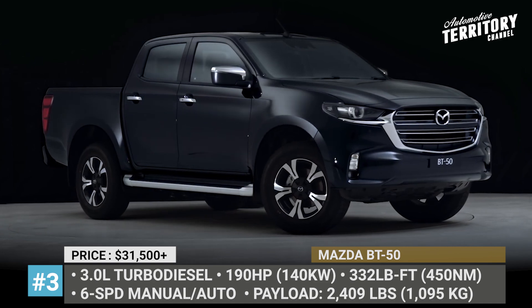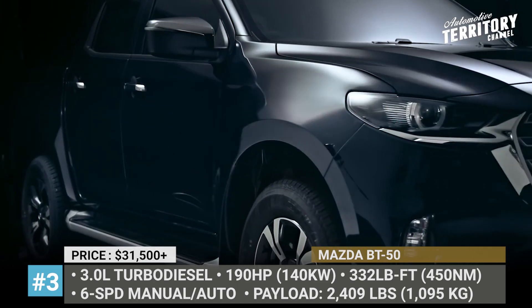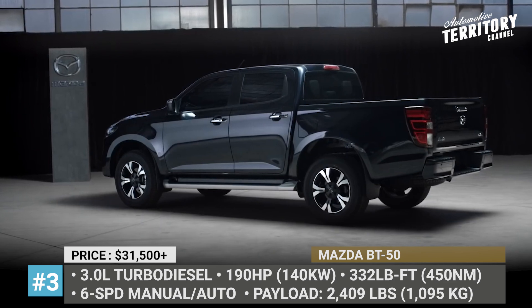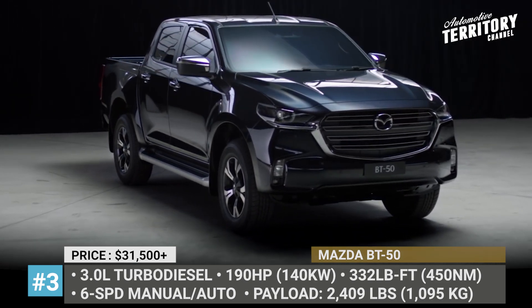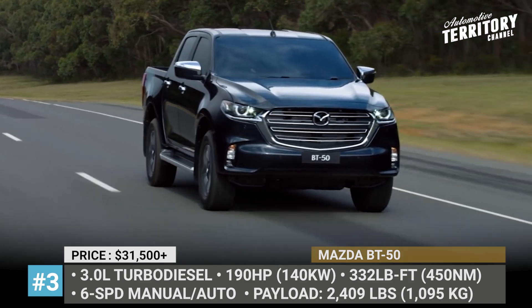Mazda BT-50. This truck is a re-bodied alternative to the D-Max for those drivers who cherish Mazda's latest design language and are ready to pay a premium for certain interior refinements. Mazda has been an active player on the pickup market since 2006, when its BT-50 truck started production as a rebadged version of the Ford Ranger.